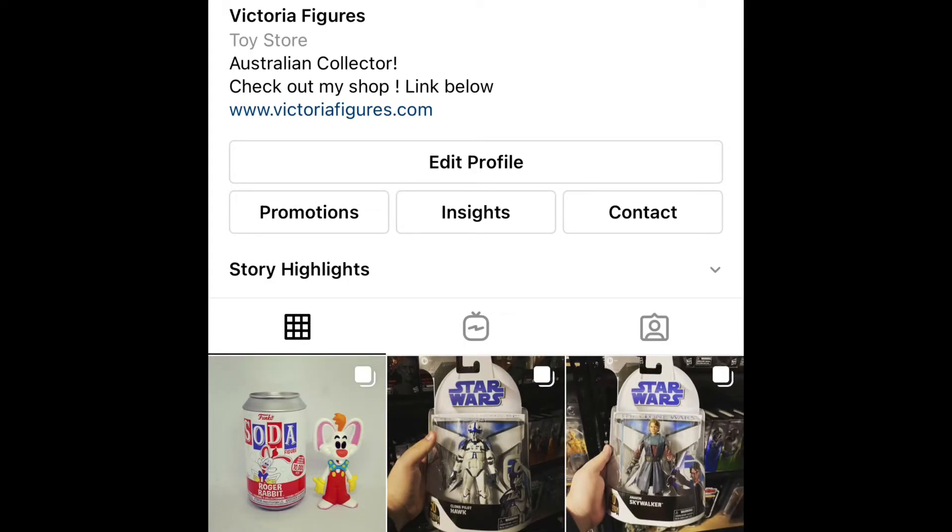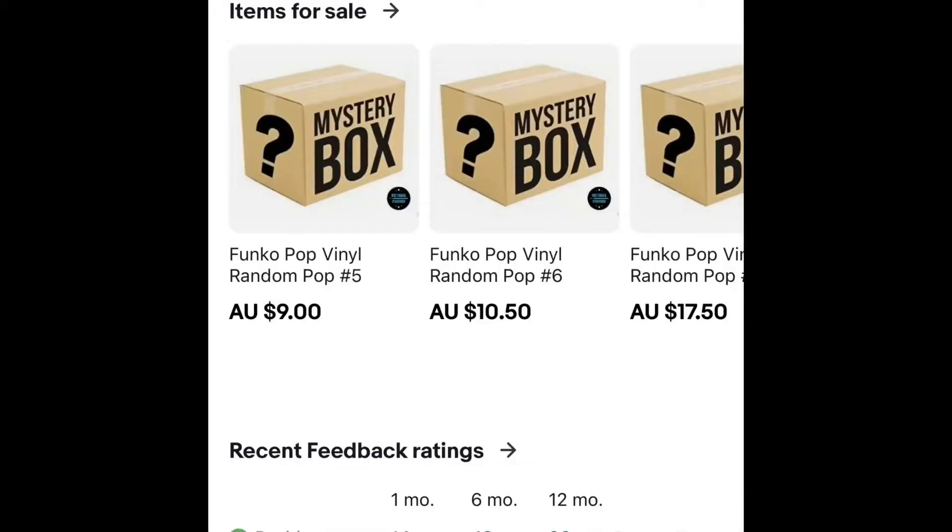Hope you guys enjoyed, hope you're all safe. Please make sure to subscribe to this channel, leave a like, comment down below, and click the bell for notifications. Also check out my Instagram Victoria Figures — like my pictures, comment on them, and feel free to send me a message. Also check out my eBay to see if I have any items for sale. Hope you guys enjoyed and I'll catch you guys in part 4 — cheers!